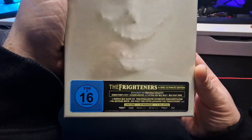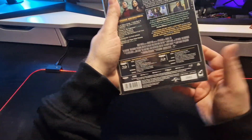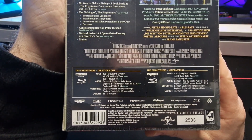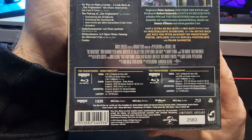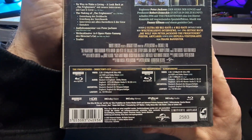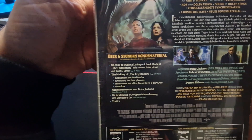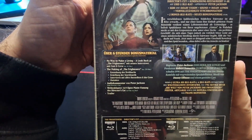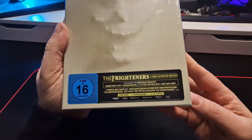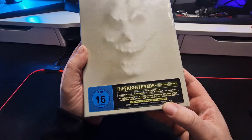This is a six disc ultimate edition — German — so not everything in this release will be region one. It does have English subtitles, and there's the cinema version and the director's cut version. There's actually quite a lot of material in here, and it's a limited edition — only four thousand four hundred and forty four have been made.